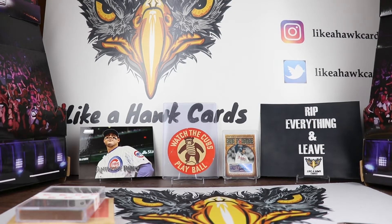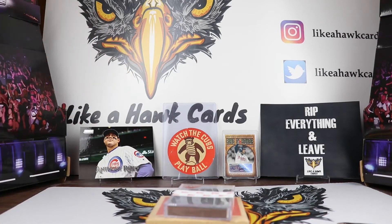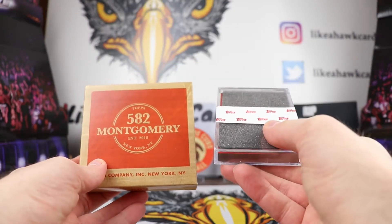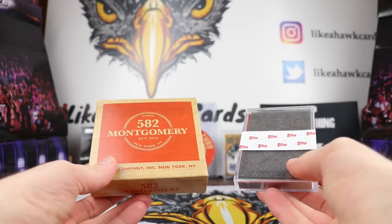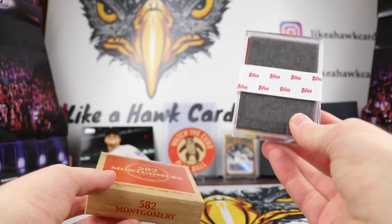Welcome collectors to another edition of Like a Hawk Cards. Now that football is over it is time to hop on to the hot stove portion, and that is baseball. Baseball is starting up end of February, when they're starting to do some of the scrimmages. We have two sets today — the last set of 2020 Montgomery Club and the first set of 2021 Montgomery Club. Both should have an auto in there, so we're going to see two autos today.